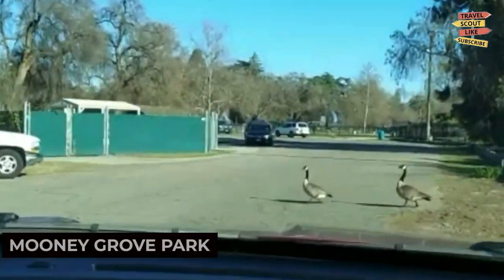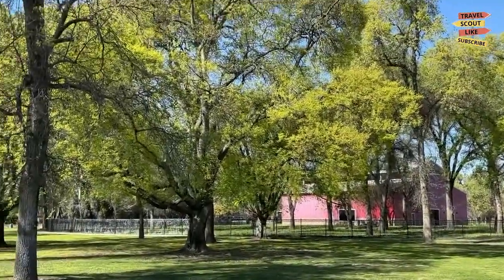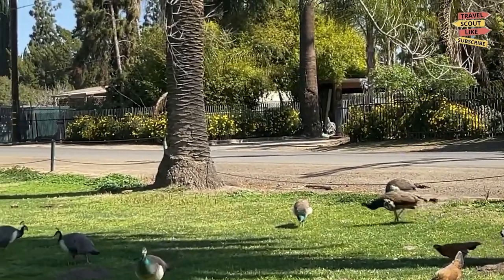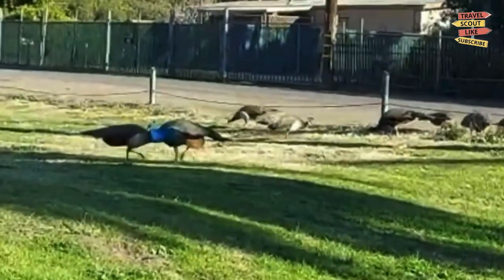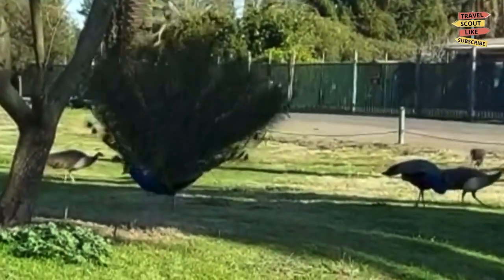Escape the hustle and bustle of the city and unwind at Mooney Grove Park. This picturesque park offers serene walking trails, picnic areas, and beautiful gardens. Take a leisurely stroll, have a picnic with loved ones, or simply enjoy the tranquility of nature.